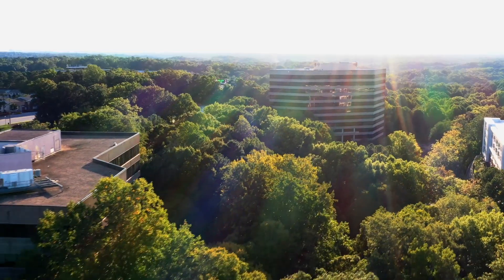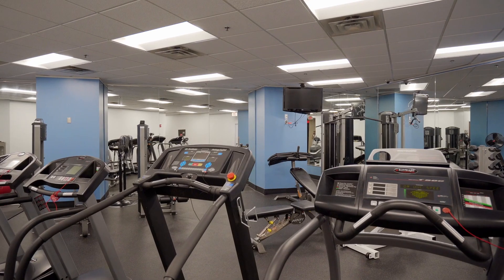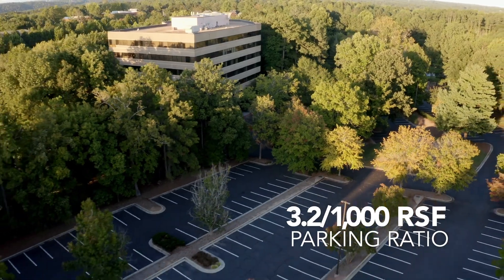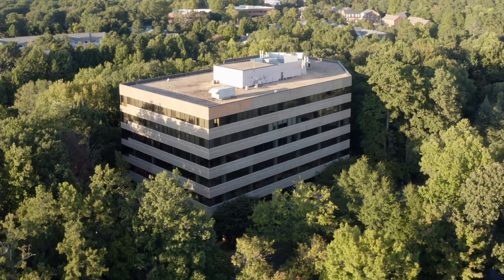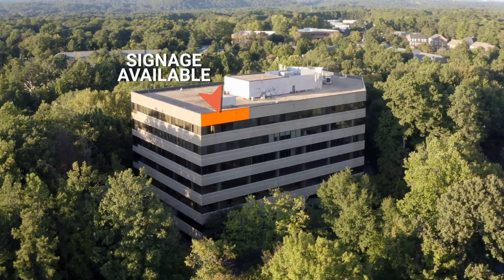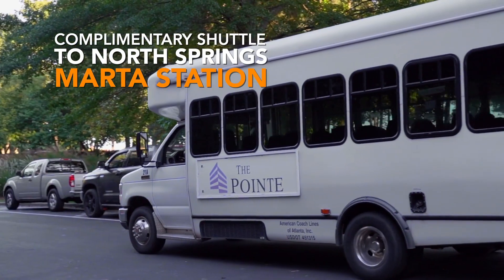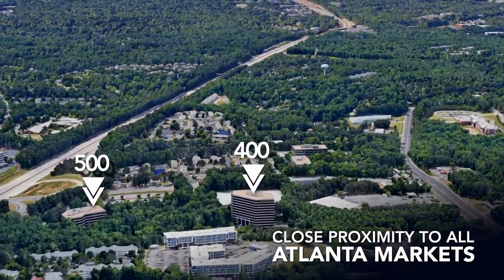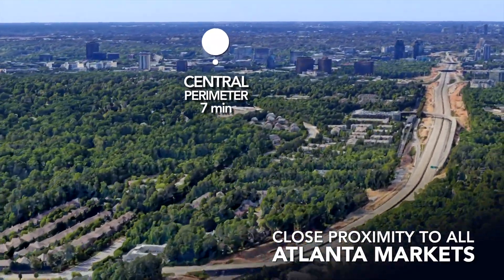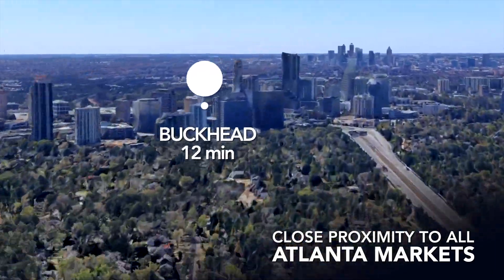The complex has a number of great amenities: two cafes, one fitness center, and a mix of surface parking and deck parking. There's also the opportunity to provide building signage visible from 400 for a large user at the 500 building.